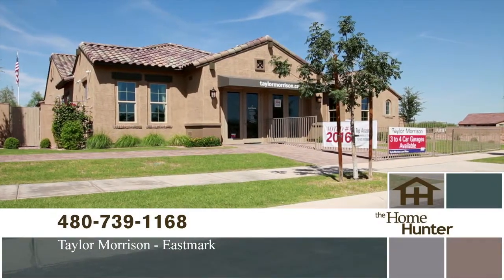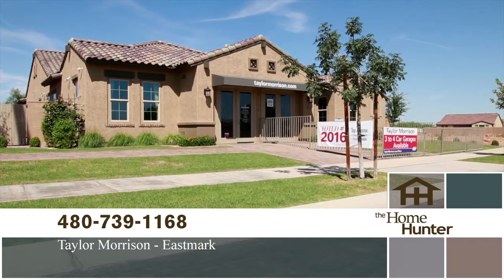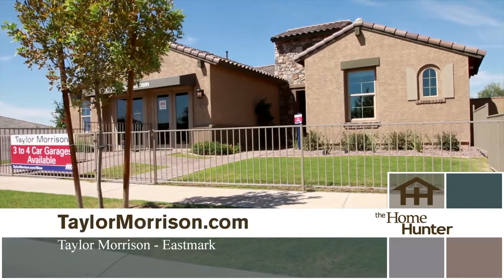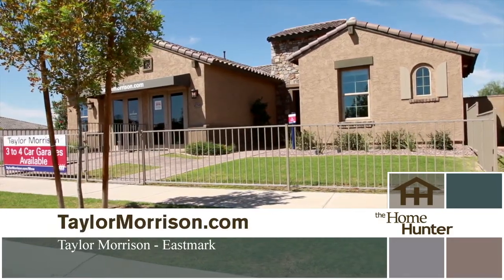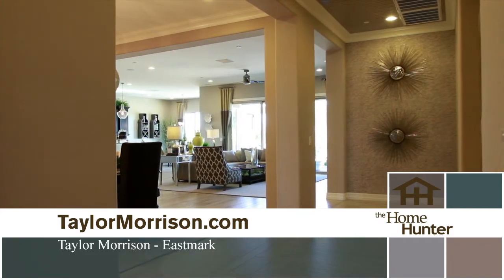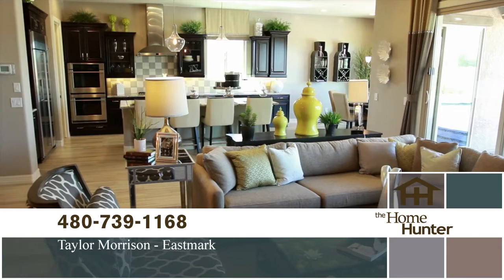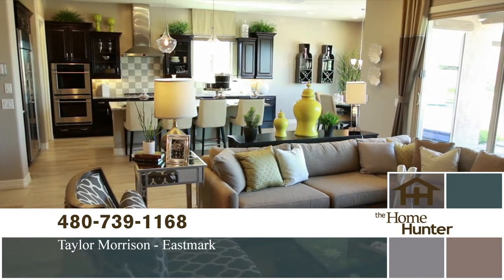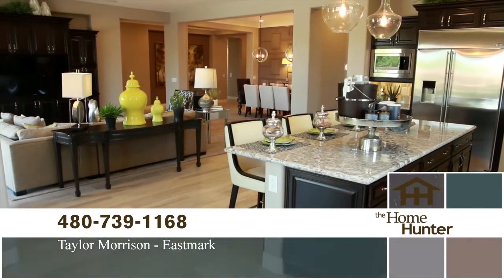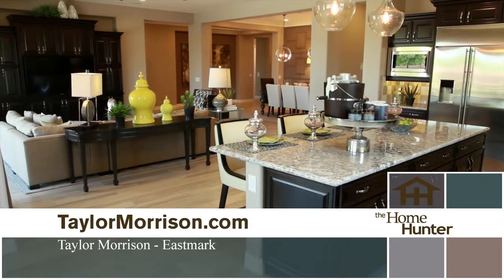Taylor Morrison has been building homes and helping families create memories for more than a century. Now they're excited to be part of the Eastmark community in Mesa and are currently offering homes from their Poplar Summit collection. Taylor Morrison offers a wide selection of single-level and two-story homes specifically designed for Eastmark and the East Valley lifestyle. These high-quality, value-conscious floor plans were designed to fit every lifestyle, from empty nesters to growing families. There are six amazing plans ranging from 2,800 square feet to more than 4,700 square feet of living space.